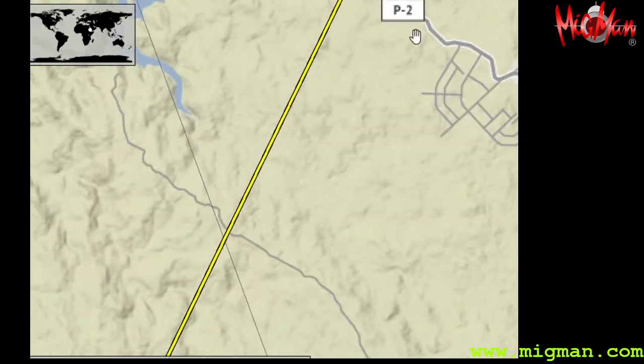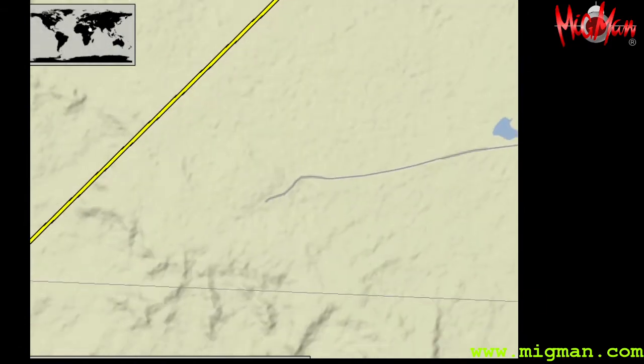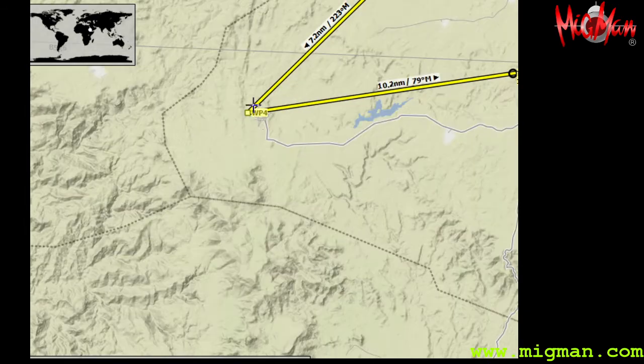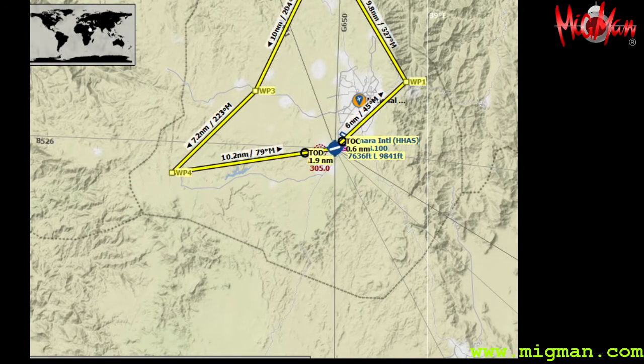Up to a dam. Waypoint 3 will be yes, another dam — distinctive shaped lake, quite easy to see. Waypoint 4 is on the southwest edge of the plateau. So let's have a look at the pictures.